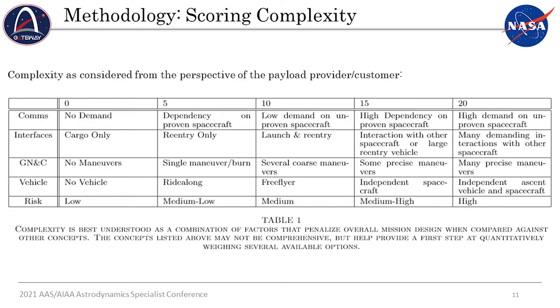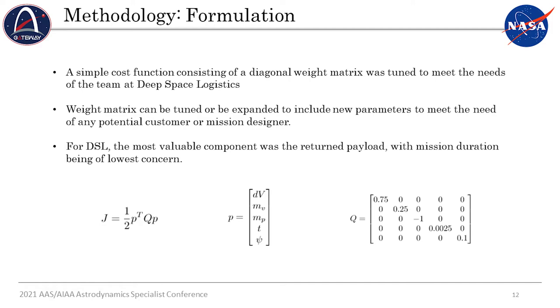All of these can be added up to a maximum score of 100, between 0 and 20 for five categories. For the formulation process of how we developed this weight matrix, it's a simple cost function — a quadratic cost function represented as J = ½ P-transpose Q P, where Q is the weight matrix and P is a vector containing all the different parameters: delta-V, payload and vehicle masses, time, and complexity. That Q matrix is tuned to quantify and weigh these different parameters.